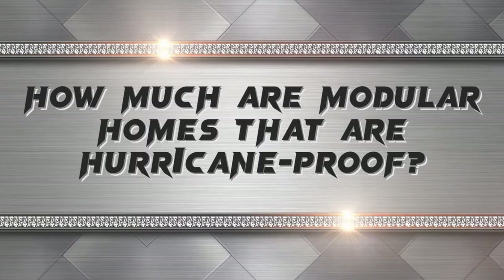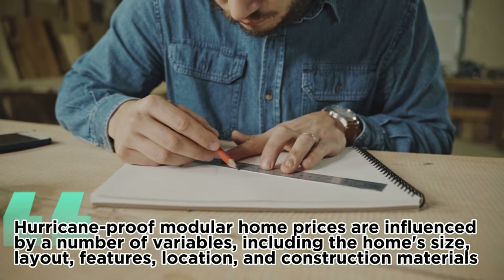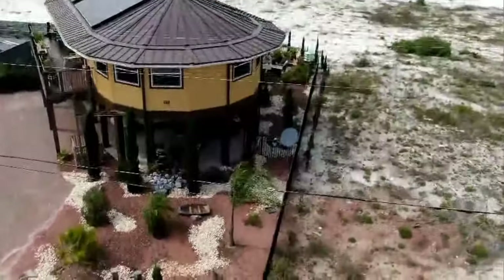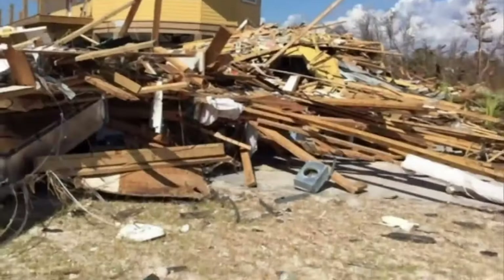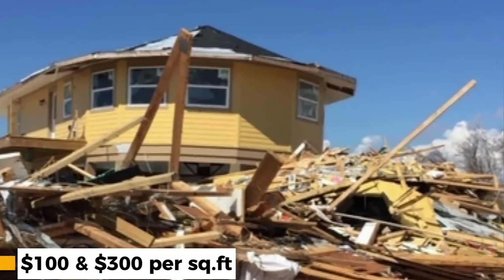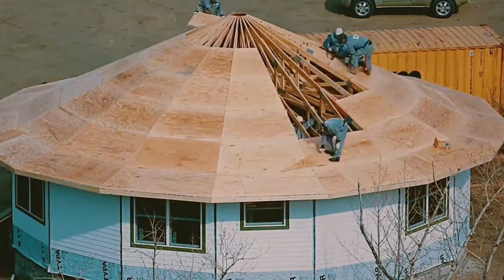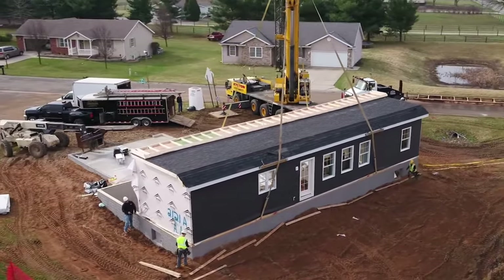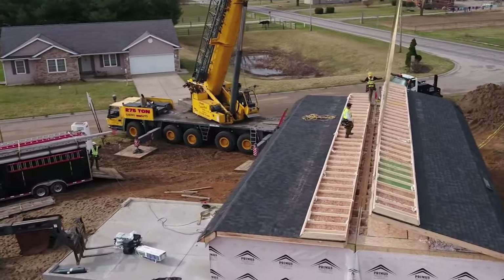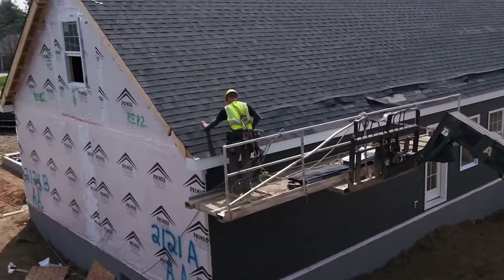How much are modular homes that are hurricane-proof? Hurricane-proof modular home prices are influenced by a number of variables including the home size, layout, features, location, and construction materials. A Bob Vila article states that the average cost is between $100 and $300 per square foot, meaning a standard 2,000 square foot house would range between $200,000 and $600,000. The land, site preparation, foundation, utilities, permits, transportation, installation, and finishing costs are not included in that price, and additional expenses may differ significantly based on the project's location and complexity.